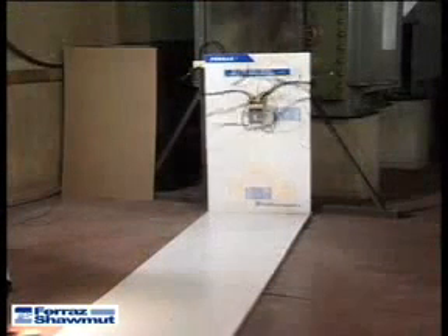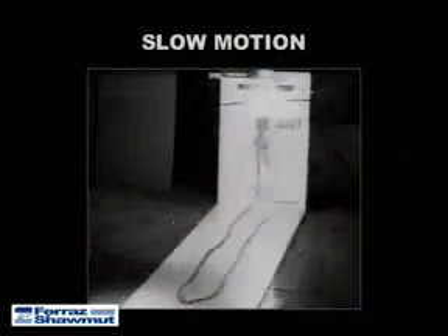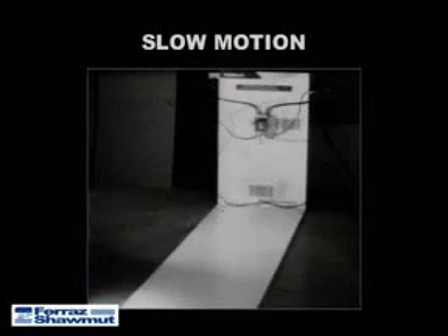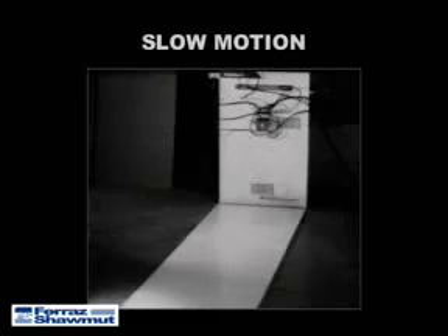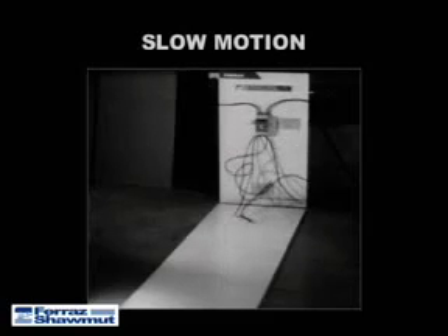The first test is the non-current limiting breaker. Again in slow motion. The magnetic impact on the conductor can lead to significant potential mechanical damage to the cable.